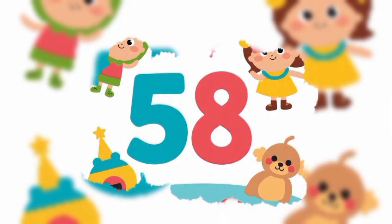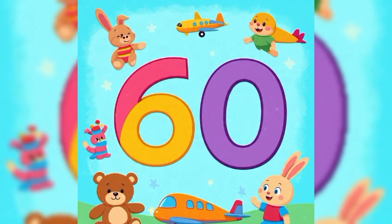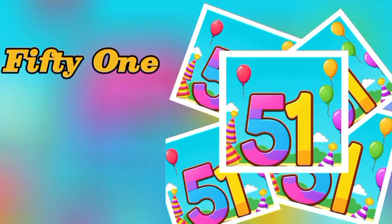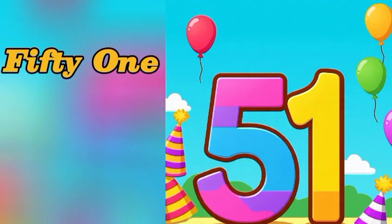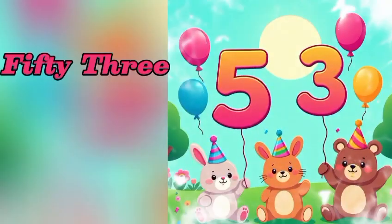57, 58, 59, 60. 51: F-I-F-T-Y O-N-E, 1. 51. 52: F-I-F-T-Y T-W-O, 2. 52, 53.